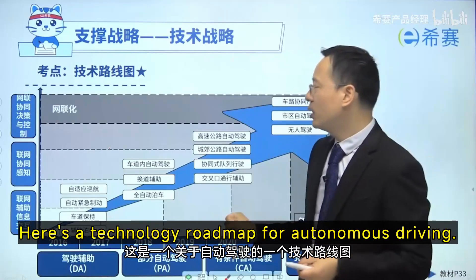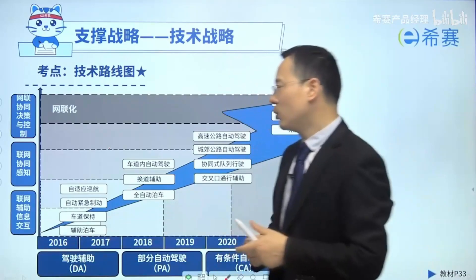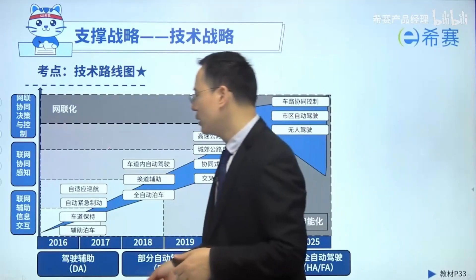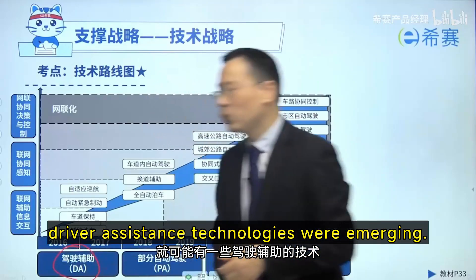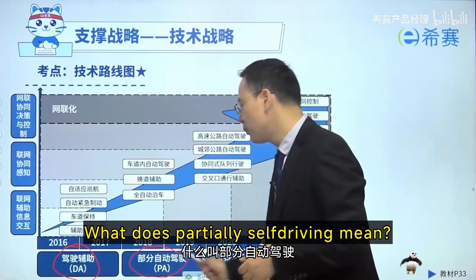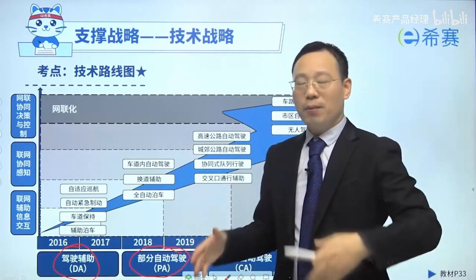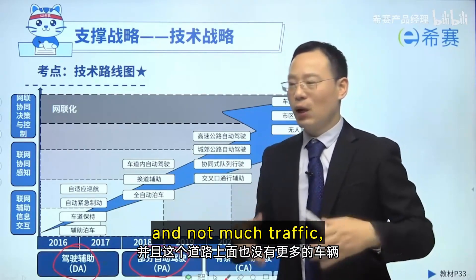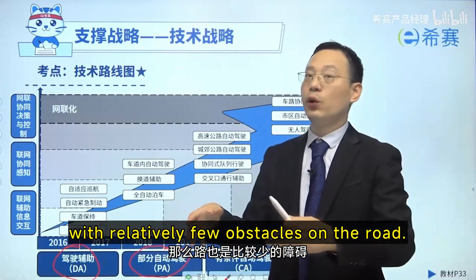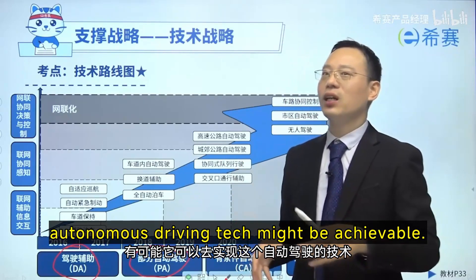Let's take a look. Here's a technology roadmap for autonomous driving. It shows that around 2016, driver assistance technologies were emerging. Around 2018, we might see some partially self-driving cars. For example, in certain industrial parks where there are many pedestrians and not much traffic with relatively few obstacles on the road — in these specific areas, autonomous driving tech might be achievable.